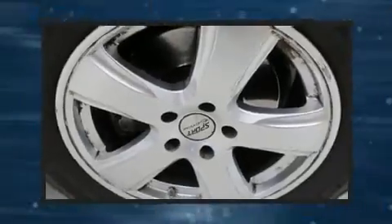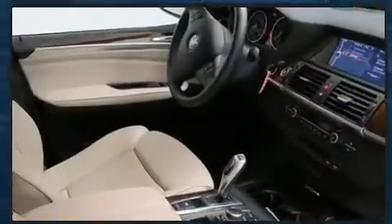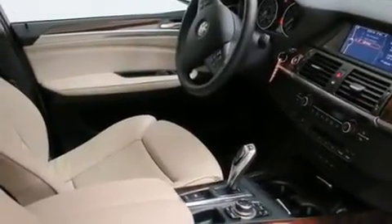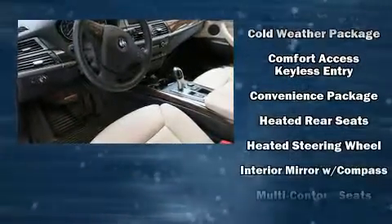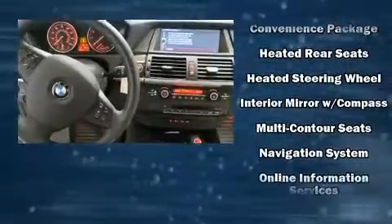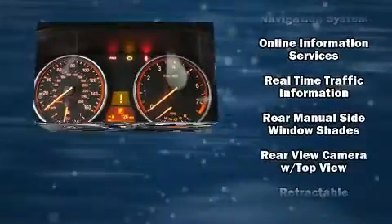BMW ensures the safety and security of its passengers with equipment such as head curtain airbags, traction control, brake assist, anti-whiplash front head restraint, and four-wheel disc brakes with ABS. Electronic stability control ensures solid grip atop the road surface, no matter how challenging the driving conditions.